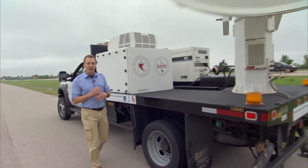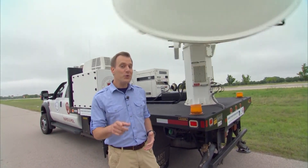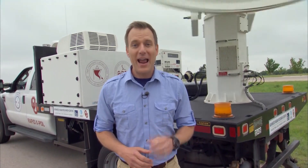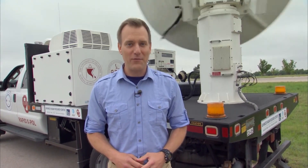Mobile Doppler radars like this one have been at the forefront of tornado research for years. But now, with new technology, meteorologists will have the ability to do something they've never been able to do before: analyze and forecast a tornado in real time. Armed with that knowledge, they just may save your life.